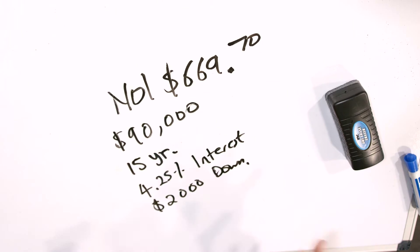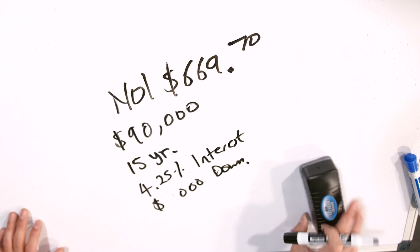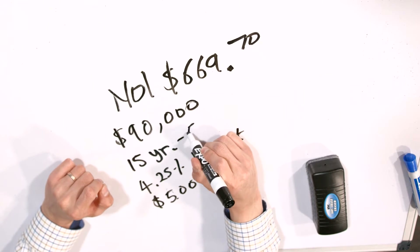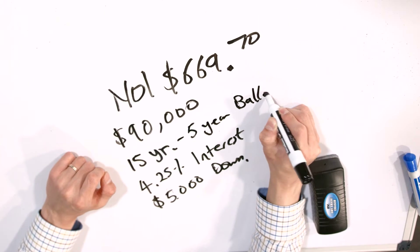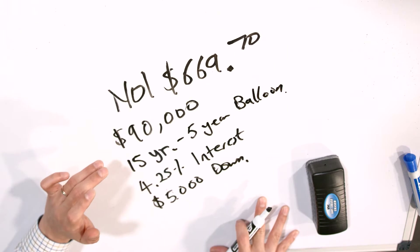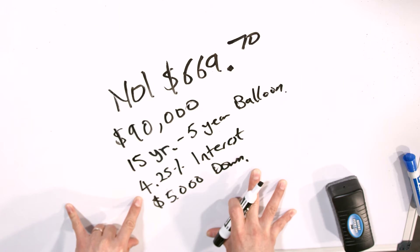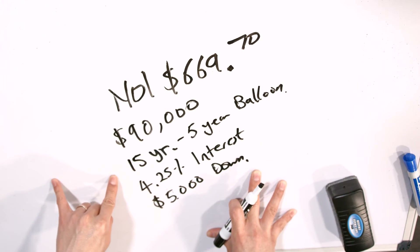They were still struggling with the 15-year term, so I offered a five-year balloon — meaning within five years I have to pay whatever remaining balance is left on the owner financing. I would handle that by getting bank financing at that point. Five years down the road, my loan-to-value will be significantly lower, putting me in a much better position. So we settled on: 4.25% interest, $5,000 down, 15-year amortization, five-year balloon.